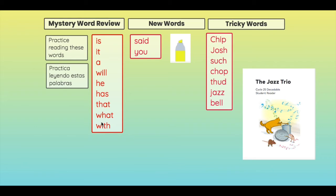Now we have two new words that will be in this story. These are the words that we are going to highlight in our book: said and you. I also made a list of tricky words. These words have sounds like ch, th, and sh in them, or they have double consonants. The words are: chip, josh, such, chop, thud, jazz, and bell.